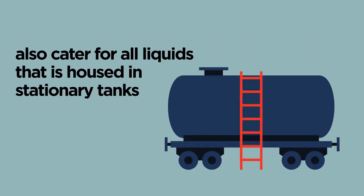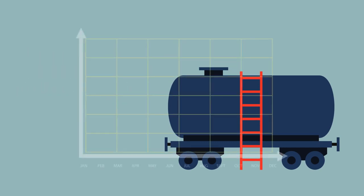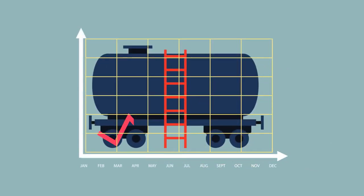Stationary FCS can also cater for all liquids that are housed in stationary tanks. It eradicates theft totally by providing you with real-time data from any location.